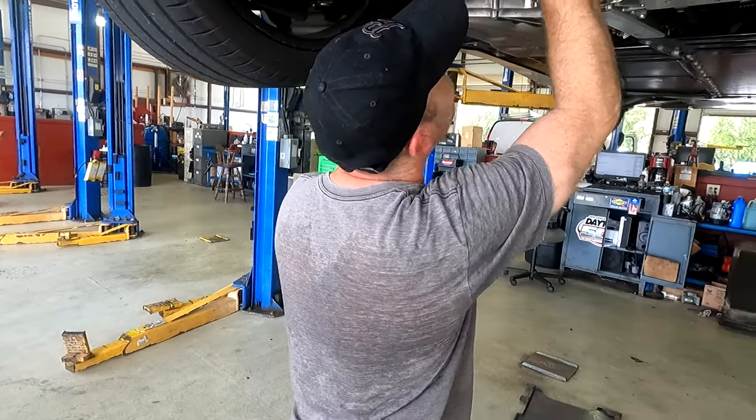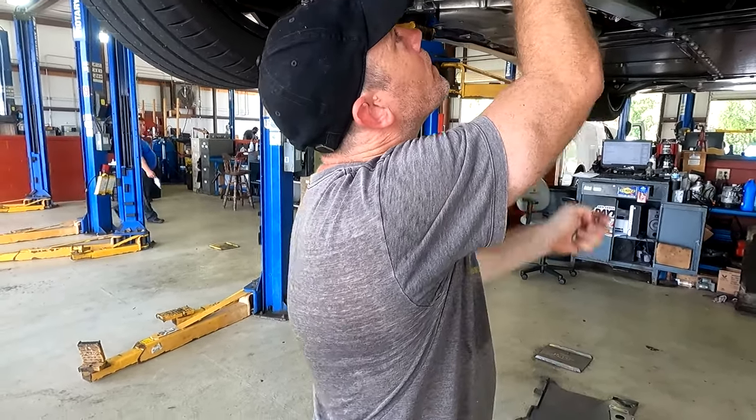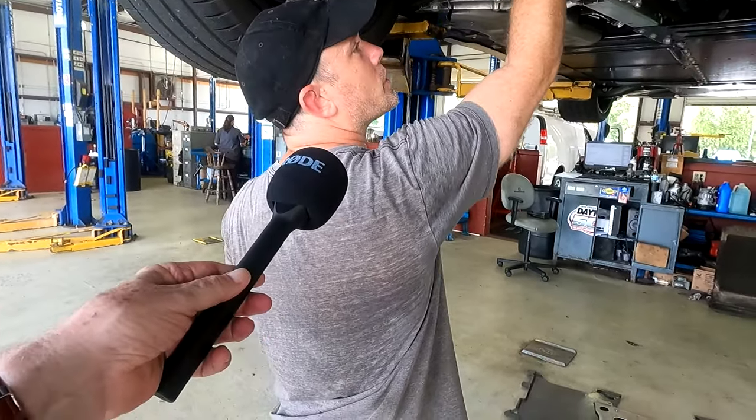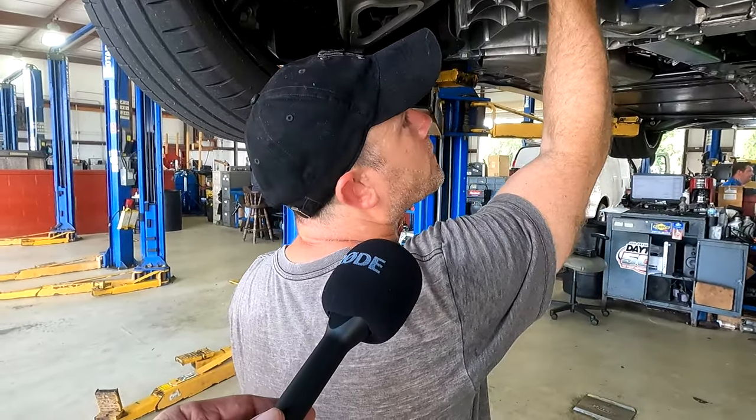Getting ready to put the cap on the filter. The only thing left to do now is to put in oil and transmission oil — check the oil level and then set the transmission fluid level.